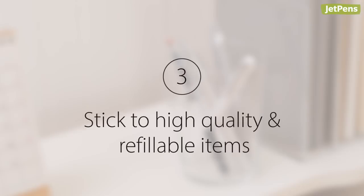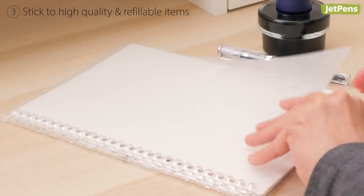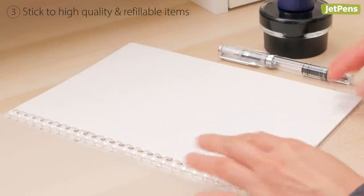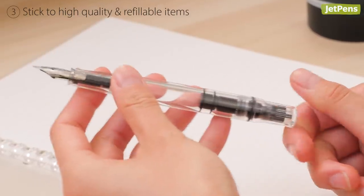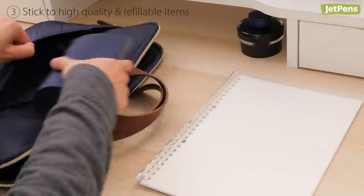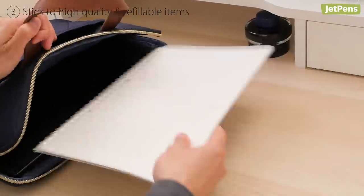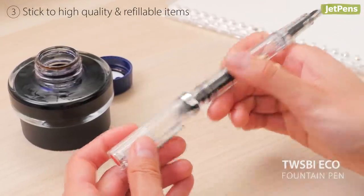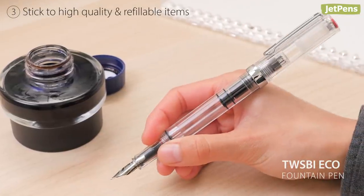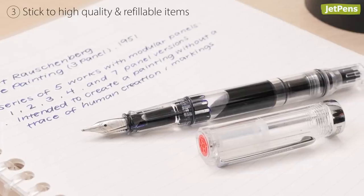Stick to high-quality and refillable items. If you do need new stationery, buy refillable and high-quality items. This follows the minimalist mindset of being intentional about the things you keep. Higher-quality stationery lasts longer and reduces the need to buy replacements, and it prevents unnecessary waste — you won't be throwing away pens or binders every year. We recommend investing in fountain pens like the Twsbi Eco. It's simple yet elegant in appearance with a sleek, transparent barrel. It only uses bottled ink, so you don't have to replace plastic cartridges.